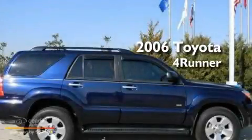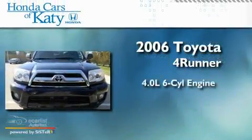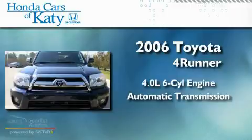This is a 2006 Toyota 4Runner. It has a 4.0-liter six-cylinder engine and an automatic transmission.